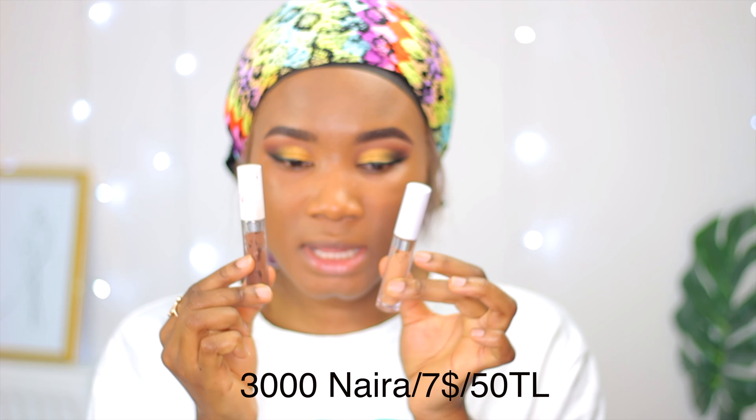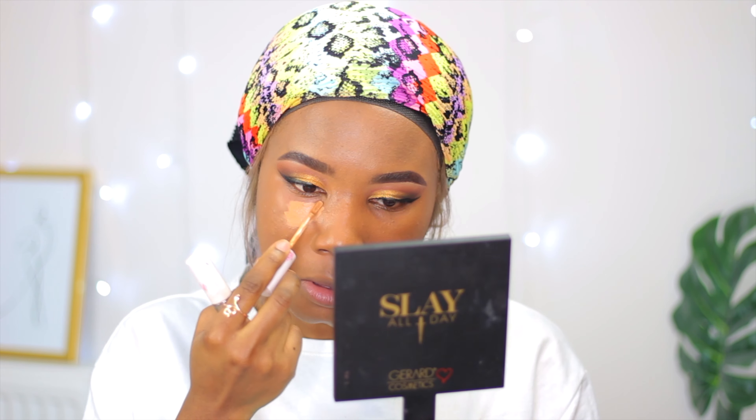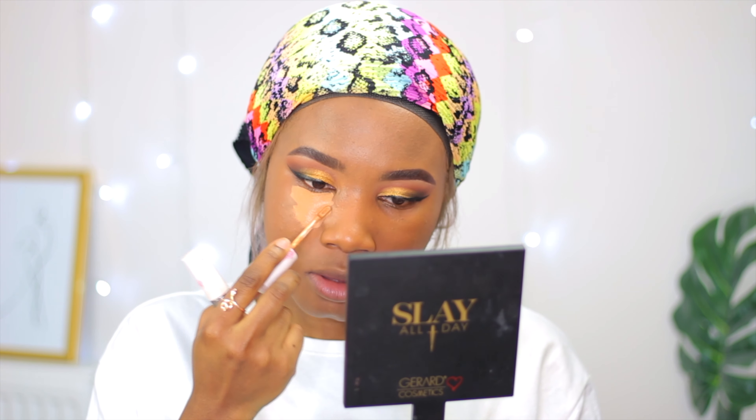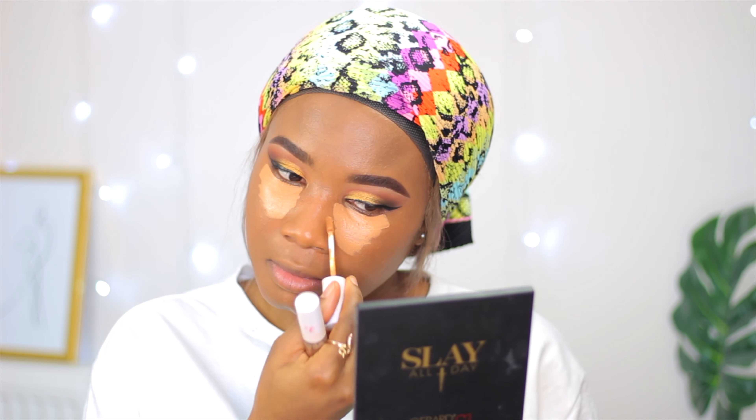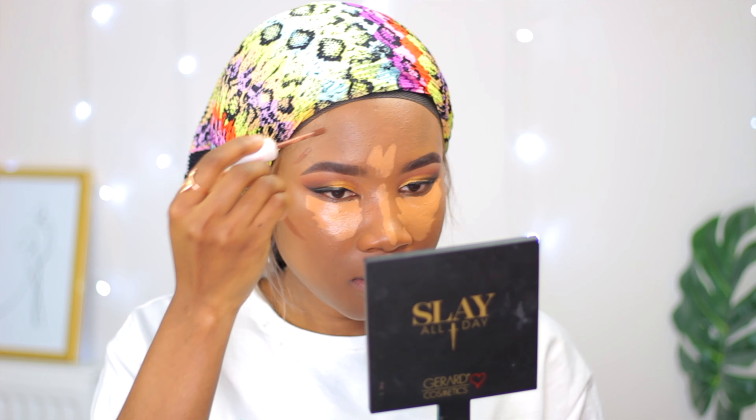I'll be using these two ColourPop concealers — this is the darker shade and this is two shades lighter than myself. As a beginner, you can get a shade lighter just to be safe; don't go more than two shades lighter because it's difficult to blend. Then I'll take the darker shade just to contour my face.